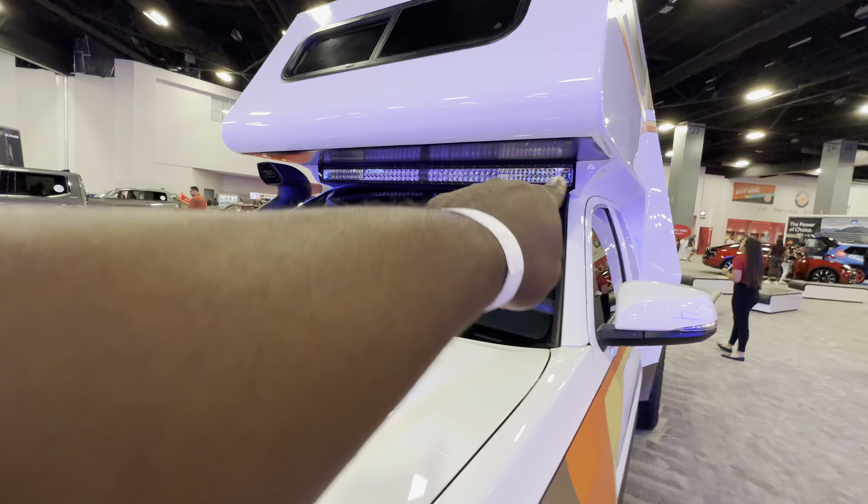There's direct access to the cab from inside. It's very spacious — huge inside. I would love to see this come into production. This will be awesome. You can see the sleeping configuration in there.